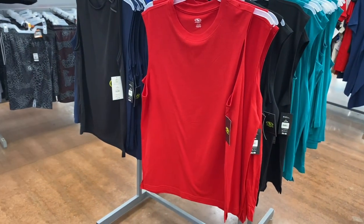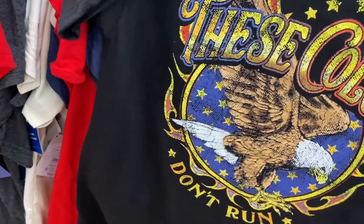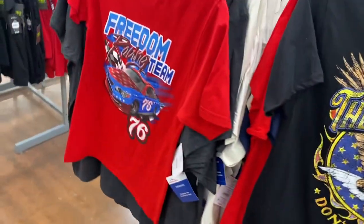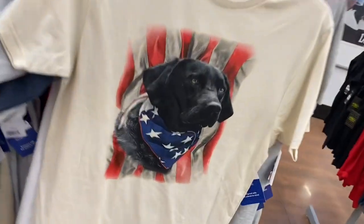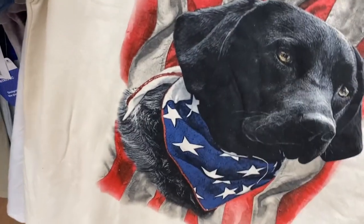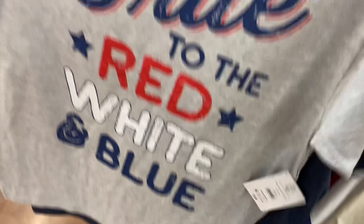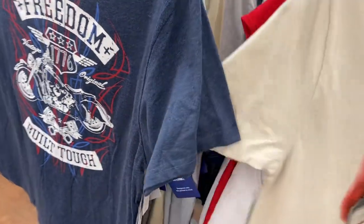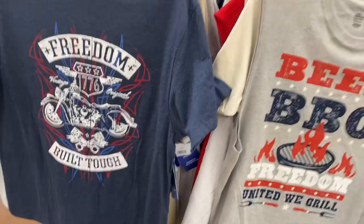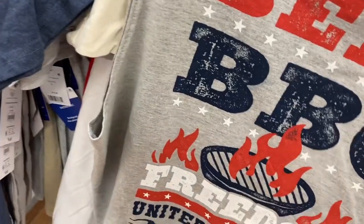They have a lot of summer shirts too. These are the Celebrate patriotic brand and they're only $6.98, which is really reasonable. They have 'Freedom Racing Team' as well. They have a cool one with a dog and quite a few to choose from — $6.98. There's 'True to the Red, White and Blue' for $6.98, one with a motorcycle, a cut-off beer barbecue shirt that says 'Freedom United We Grill,' all $6.98.